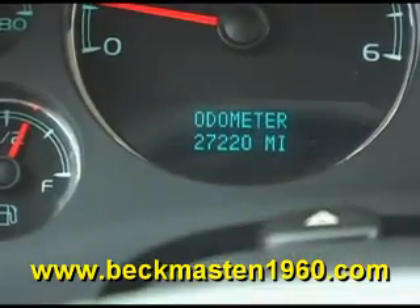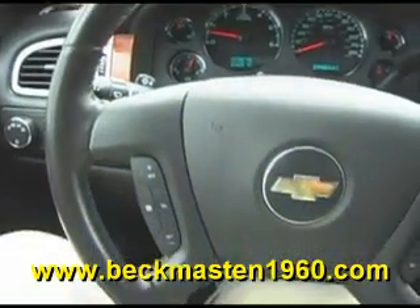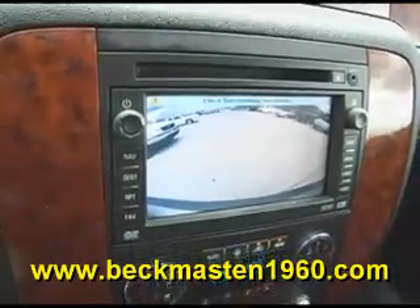It has only 27,000 miles and features wood accents throughout, heated seats, steering wheel controls, a CD player, a navigation system with backup camera and reverse sensors, and a sunroof.